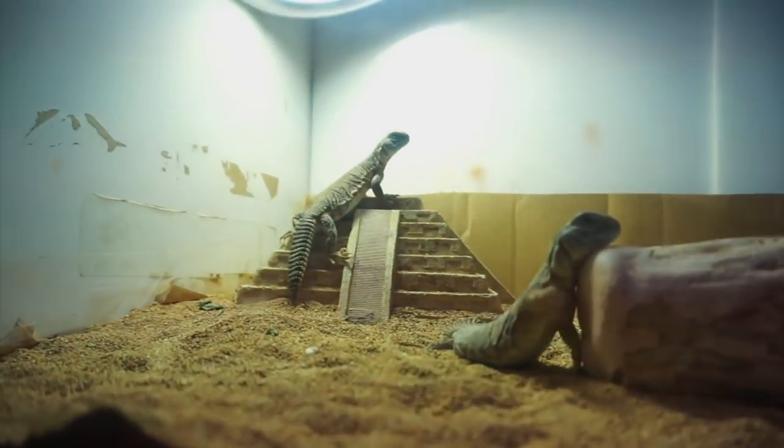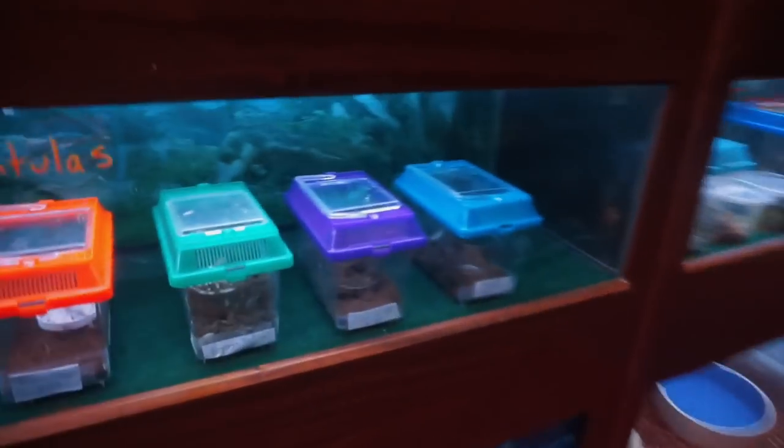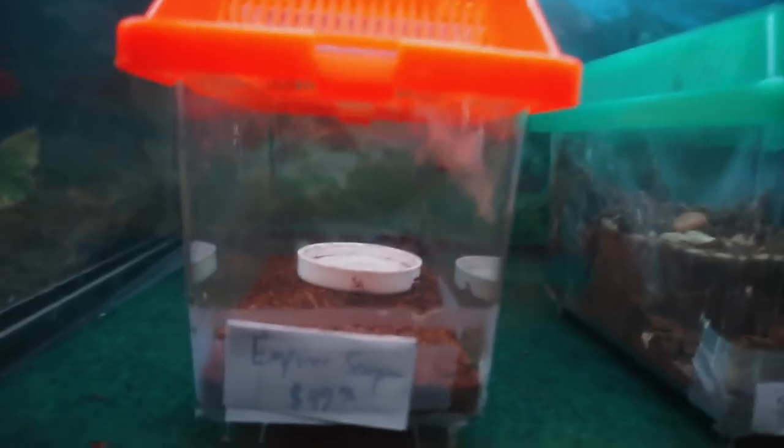Here are some awesome little Russian tortoises — one of my dream pets. They're so cute. Oh, babies! The spiders are a big no. Oh my gosh, that is so — scorpion! Nope, too scary.